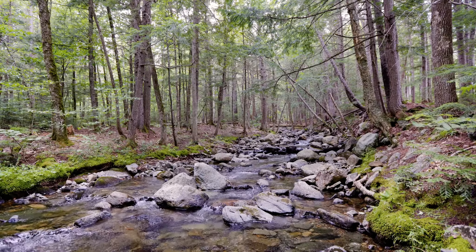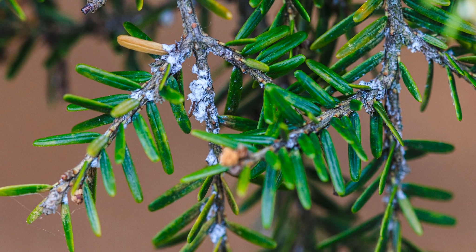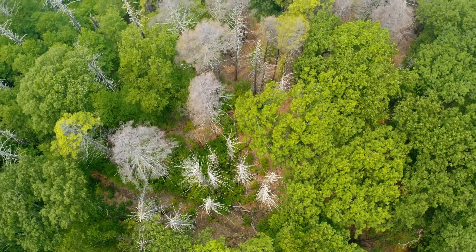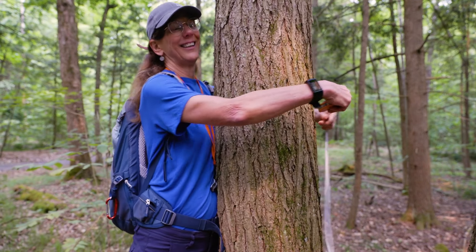Hemlock woolly adelgid has really come in in the southern part of the United States. If you look at North Carolina and Tennessee and parts of Virginia, there are few healthy hemlocks standing. Here in the Northeast where I work, we're really fortunate that we still have healthy hemlocks, but it's possible in my lifetime that those trees will be gone.